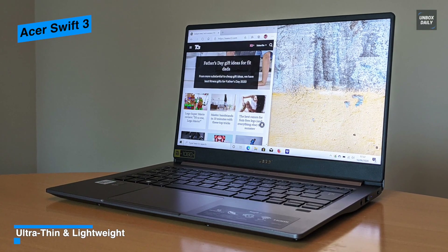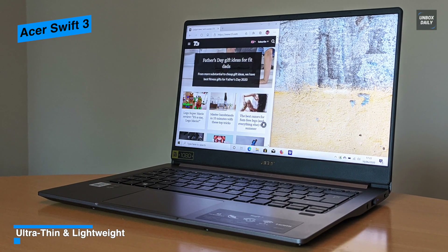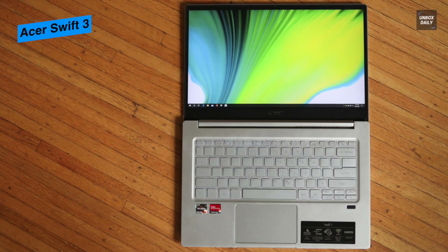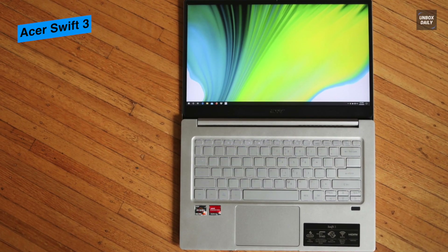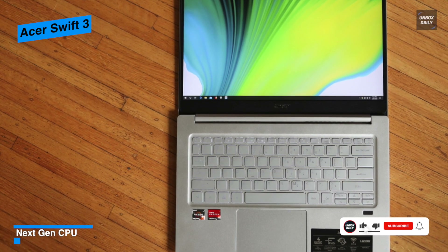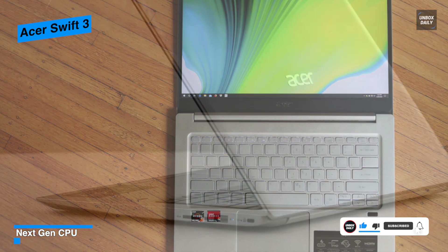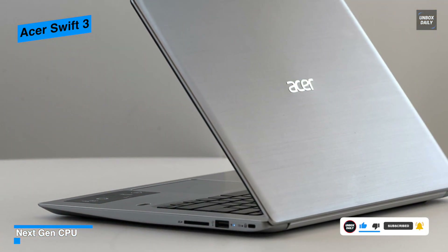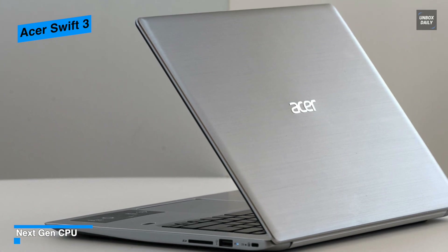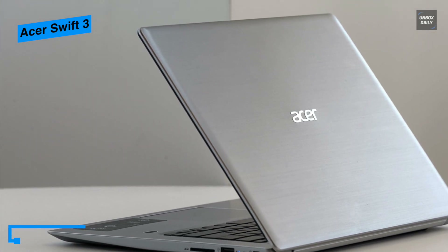The display features 1920 by 1080 resolution, an 82.73% screen-to-body ratio, and a 16 by 9 aspect ratio. Its 8 gigabytes of RAM with a 512 gigabyte NVMe solid state drive helps enhance loading times and increase system performance, while its lightweight aluminum design allows for easy travel — ideal for portability, longevity, and power.